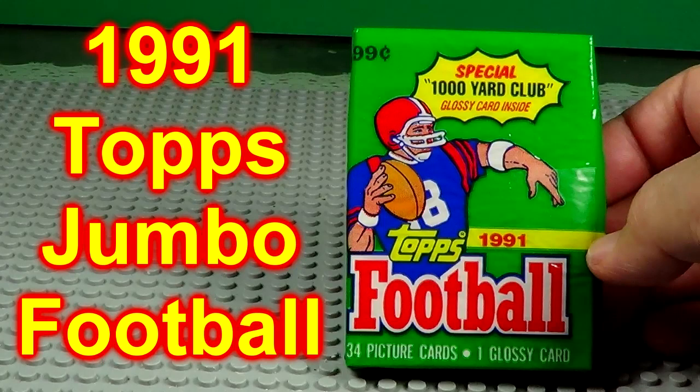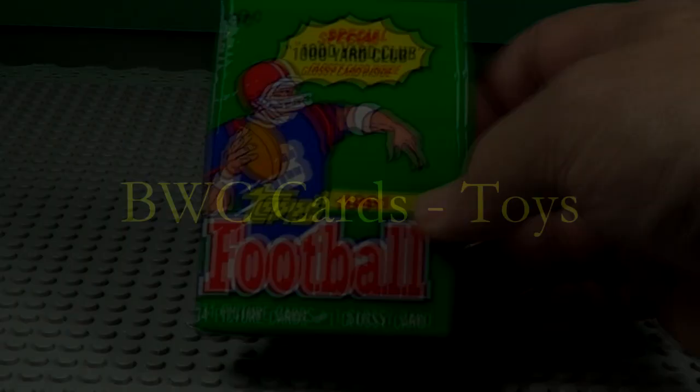They were going to open a jumbo pack of the 1991 Topps football cards. I think there's 34 cards in this pack. Let's see who we find. There's your pack.